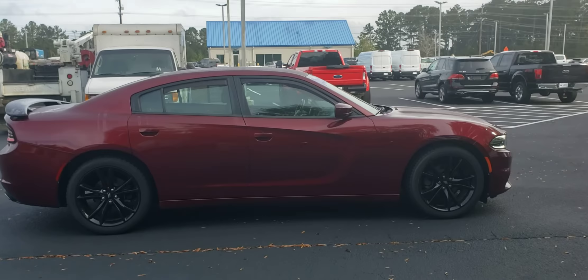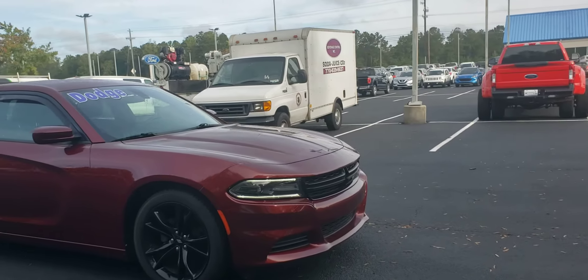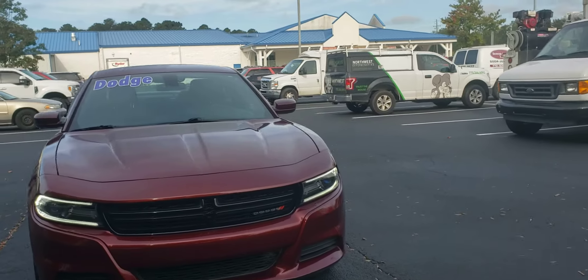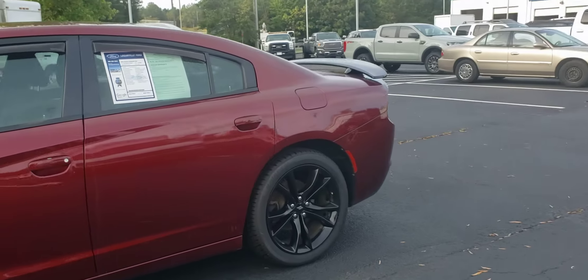Good morning, this is Skip Jackson with Loganville Ford. Just wanted to send you over a quick video of this 2018 Dodge Charger. Great looking vehicle — dark red exterior color, dark cloth interior, and black wheels on it, which give it a good look as well.